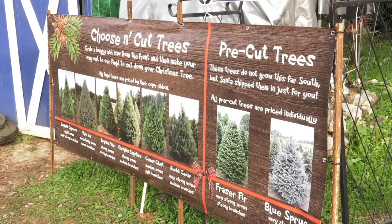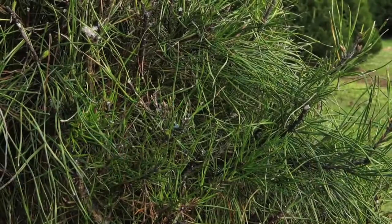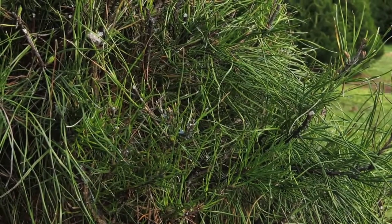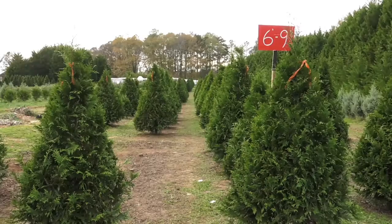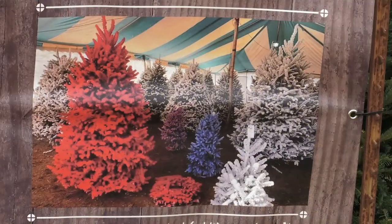We raise quite a few different kinds of trees. Our most popular trees are the Virginia pine and Leland cypress, but we also raise green giants, burkeye cedars, and Carolina sapphire and blue ice. We have different colors of trees — several shades of green, and some can be a bluish-green tint, some can be blue. We have snow flock trees here at the farm, and we snow flock trees white and pink and blue and purple.